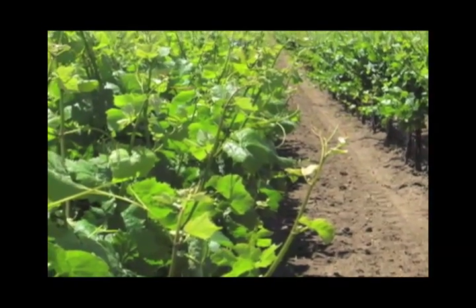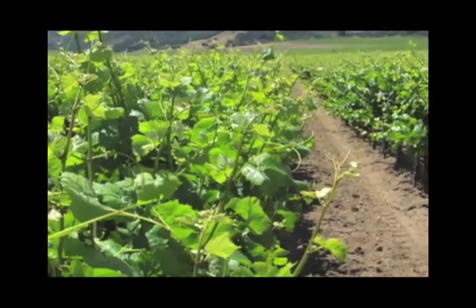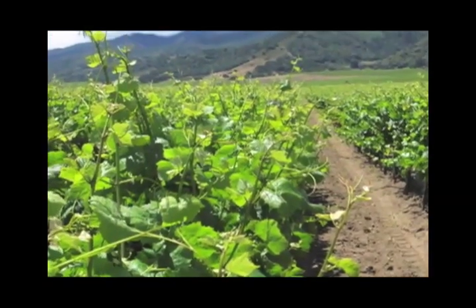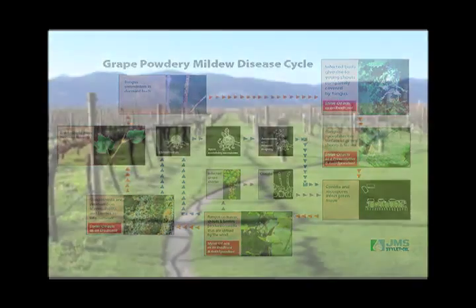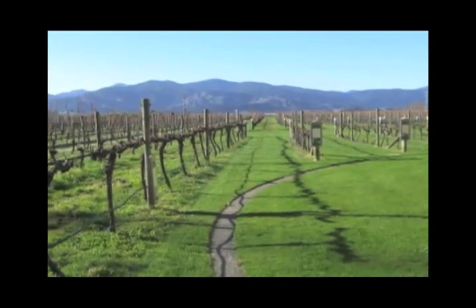Stylet Oil is both an eradicant and protectant against powdery mildew and works on the basis of physical contact. JMS Stylet Oil disrupts the cell walls of powdery mildew and works on contact, resulting in near instantaneous death. It also works by interfering with the attachment of the organism to the host.